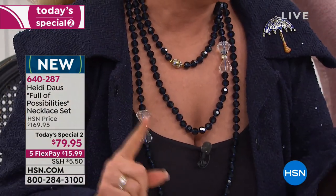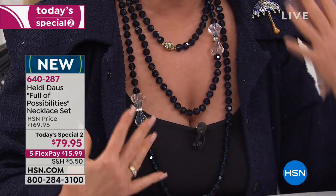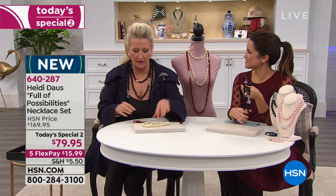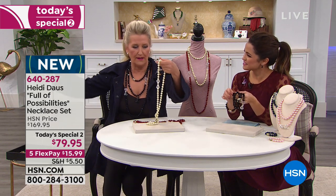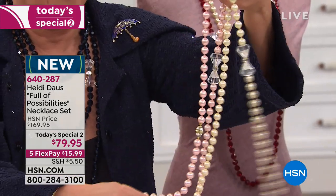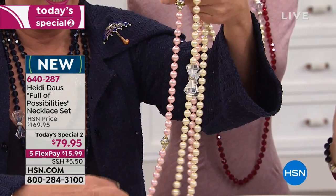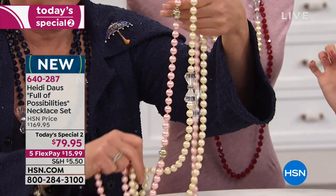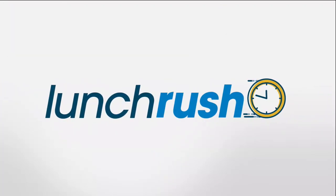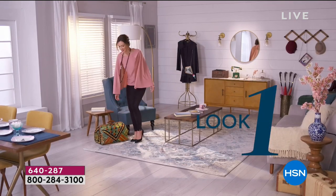These are two of these necklaces put together to create a magnificent look — our girls are buying more than one, they know a good thing when they see it. Whether you're putting them together — look at the pretty cream with the pink. You speak about sophistication and elegance, and femininity. And I love that you get the mix of the sparkle with the Swarovski crystals — it's a little glam and it's a little demure.